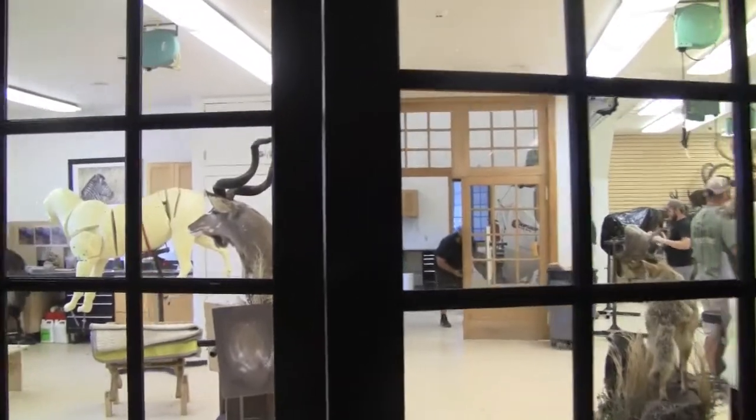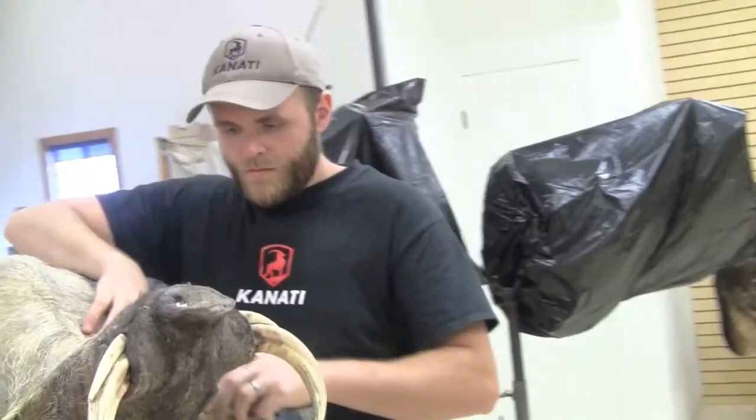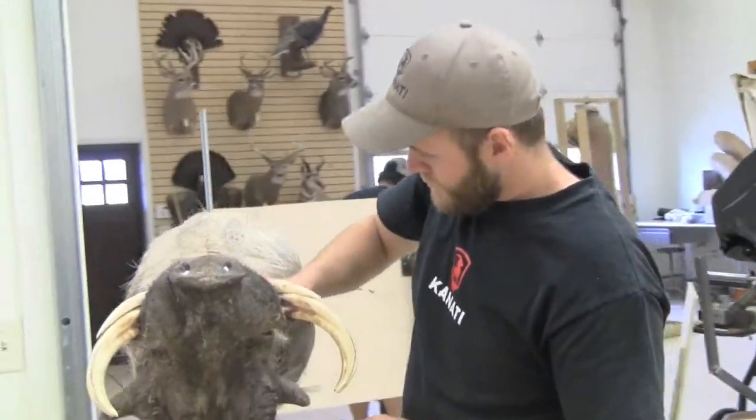Heading out to our taxidermy shop where everything from posing forms to prepping hides during the final finishing work takes place.